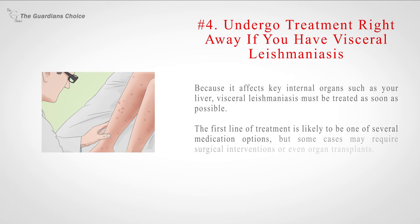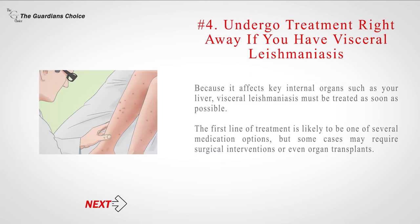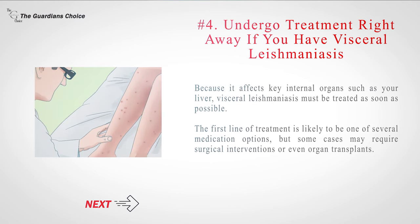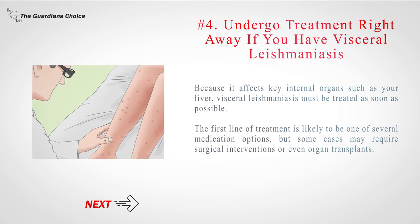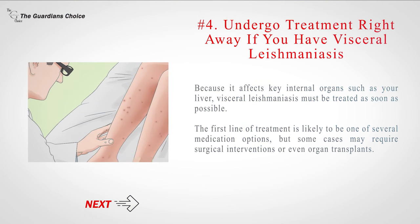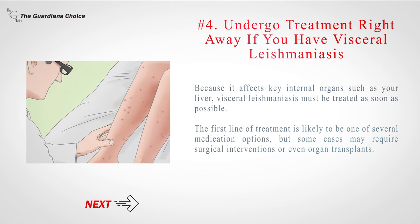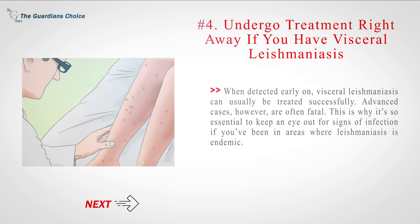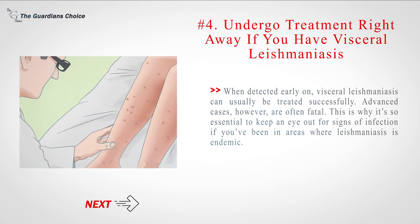Number 4: Undergo treatment right away if you have visceral leishmaniasis. Because it affects key internal organs such as your liver, visceral leishmaniasis must be treated as soon as possible. The first line of treatment is likely to be one of several medication options, but some cases may require surgical interventions or even organ transplants. When detected early on, visceral leishmaniasis can usually be treated successfully. Advanced cases, however, are often fatal. This is why it's essential to keep an eye out for signs of infection if you've been in areas where leishmaniasis is endemic.